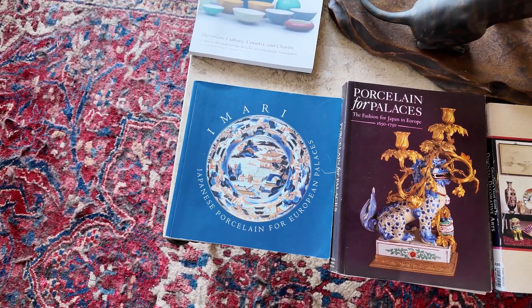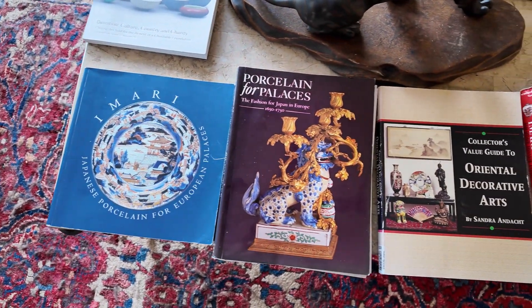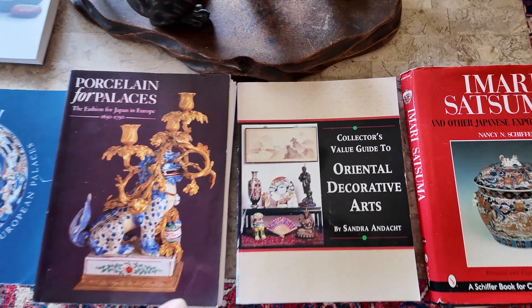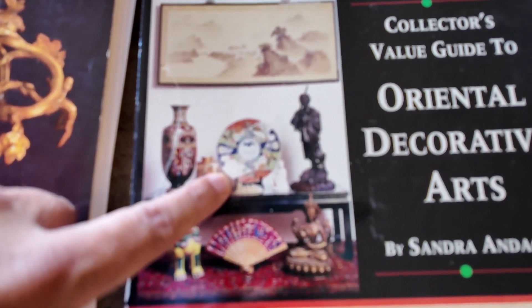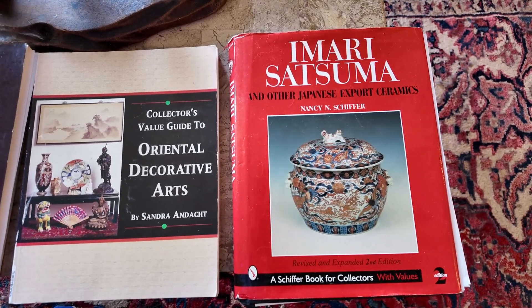If you're interested in Japanese Amari, here are a number of books that we recommend. Each has a great number of color photos that you can study and learn the palette of what a great piece looks like. This particular charger is a piece we had owned and sold, purchased directly from Sandra Adrock.